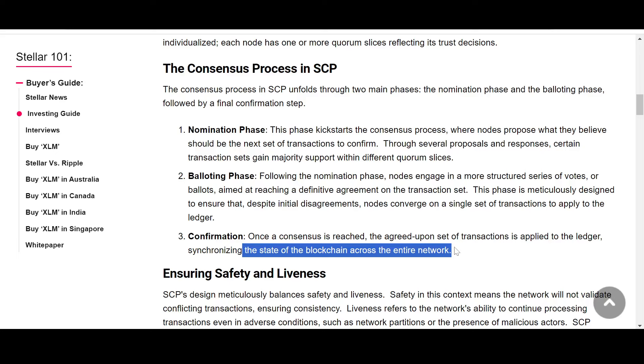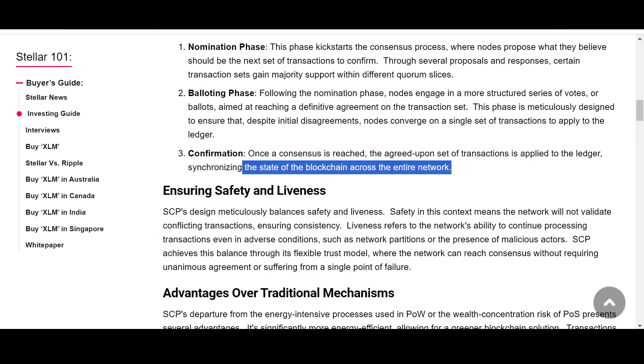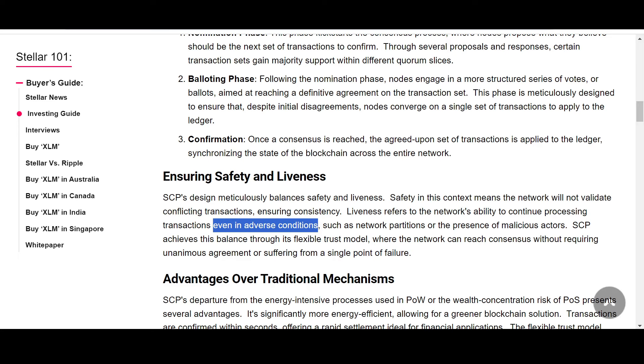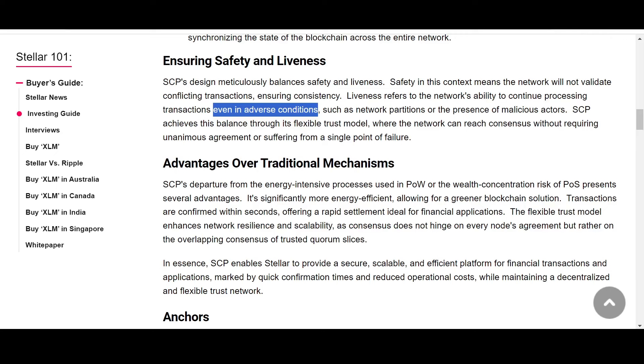SCP ensures both safety and liveness. Safety means the network will not validate conflicting transactions — every transaction will be consensus-based, ensuring consistency. Liveness refers to the network's ability to continue processing transactions even in adverse conditions such as network partitions or the presence of malicious actors, meaning the network continues to provide utility to financial institutions and organizations using it.